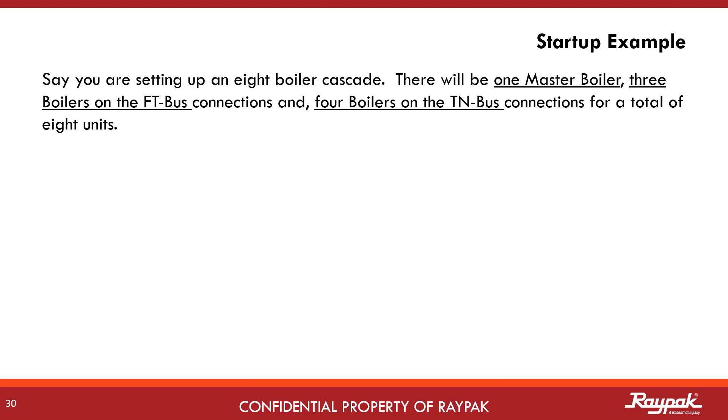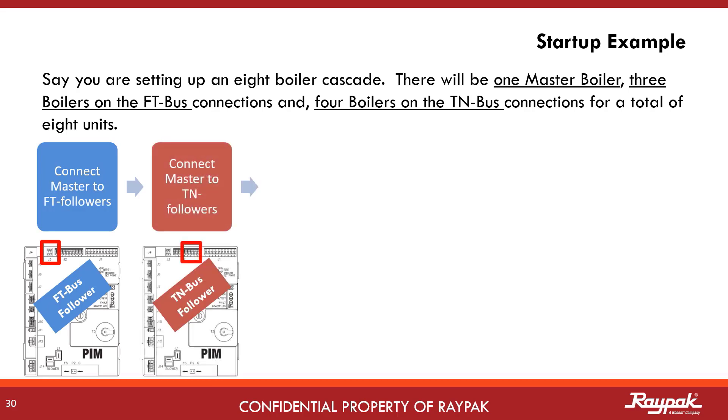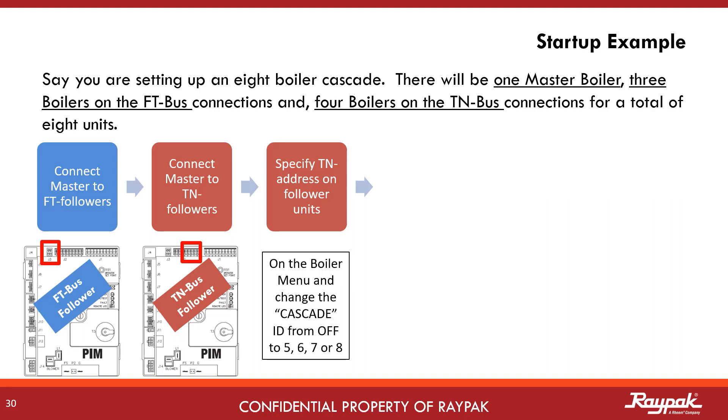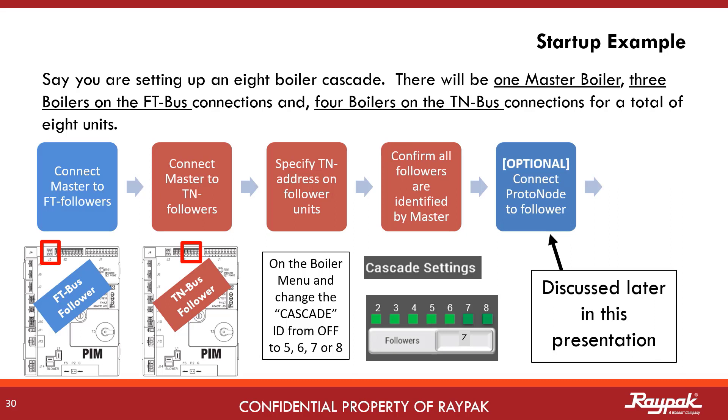In an 8 boiler cascade setup, there is one master boiler, three followers on the traditional FT bus, and four more followers on the new TN bus. First, connect up the FT bus followers as normal from the follower PIMs to the master Versa. Next, daisy chain connect the TN bus followers from each follower PIM ultimately to the master PIM. Then specify the TN bus address for each of the follower units on the boiler menu — change the cascade ID from off to either 5, 6, 7, or 8. Confirm you can see all followers on the master by way of the green lights on the cascade setting screen. If they don't show, check the wiring. If running a building management system, connect the master and the four TN bus followers to the proto node.